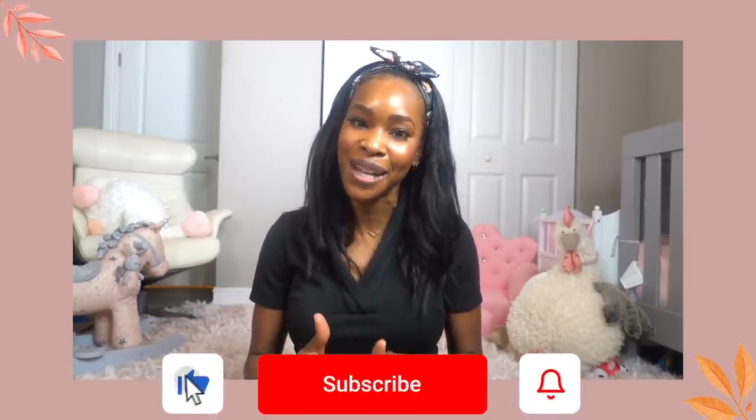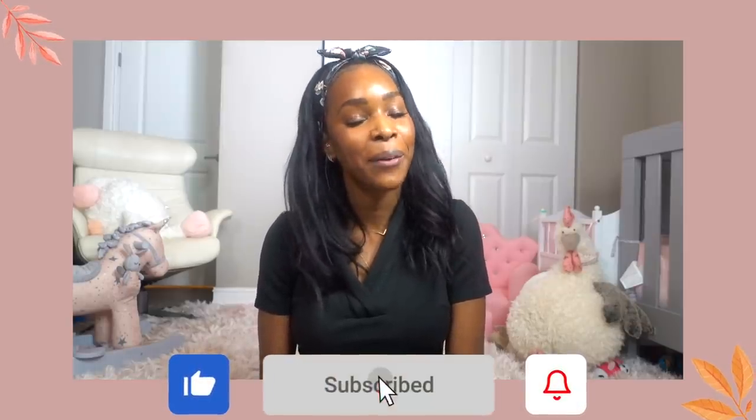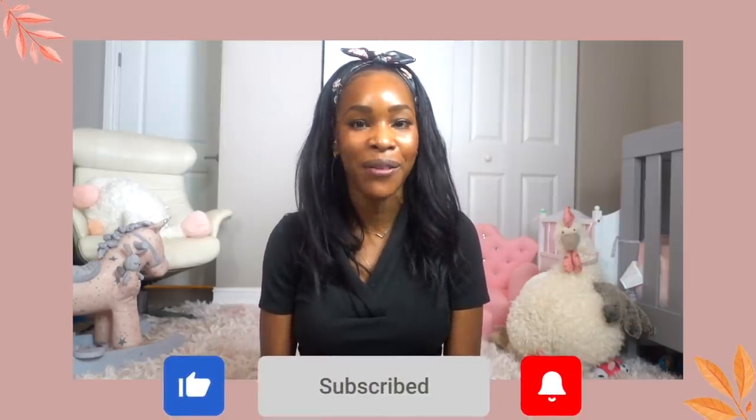I hope you picked up some skincare tips and tricks to help you navigate your skincare routine for the fall and winter months to come. If you did, please give it a thumbs up and subscribe to the channel — I would absolutely love to have you as part of our growing family. Until next time, guys, be well.